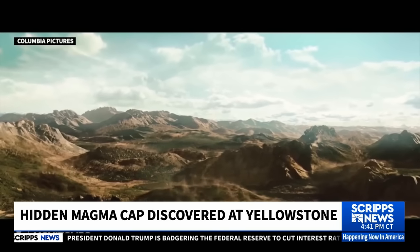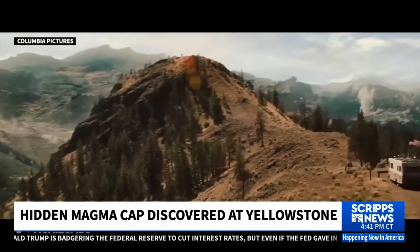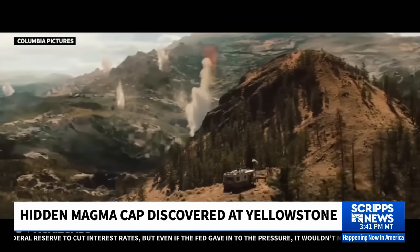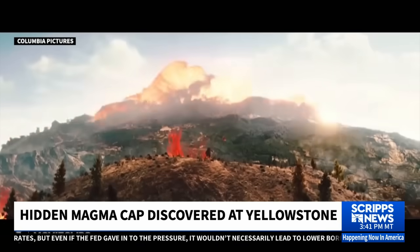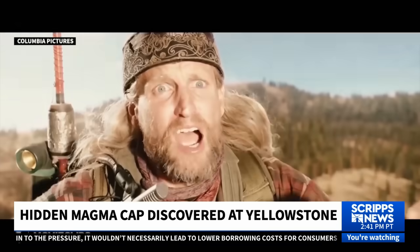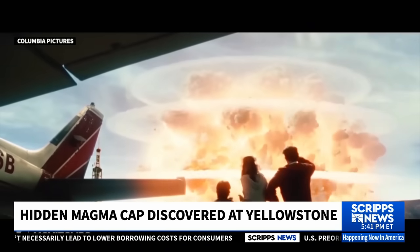It's starting. It might swallow all mankind, and we will be visible from the Milky Way as a tiny little puff of smoke. That was the movie 2012, a fictional account of what could happen if the Yellowstone supervolcano erupted.